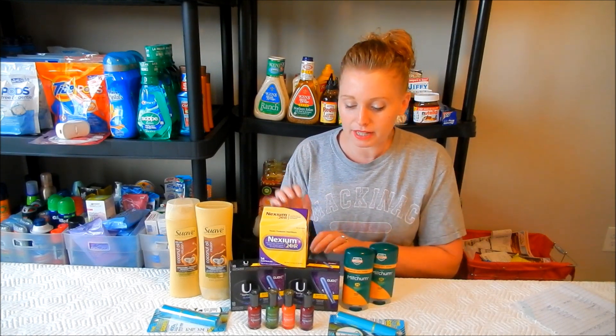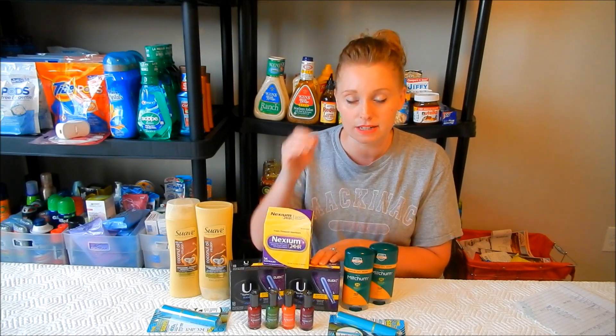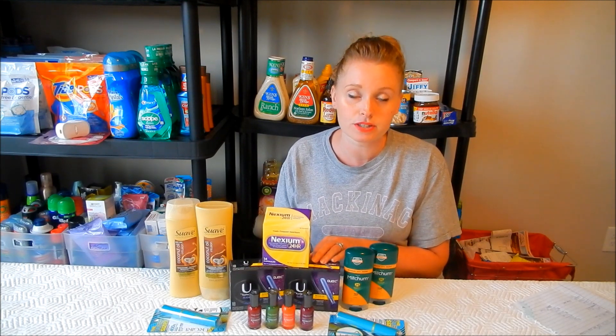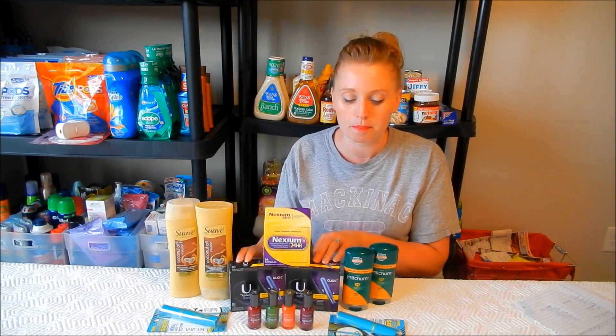My last deal for the week is on the Kotex. Not the greatest deal this week, but I wanted to stock up while they're on sale. The 18-count is two for $8, and if you buy two you get a $2 extra care buck. There's a $3-off-two coupon in this week's inserts. So you'll pay $5 out of pocket, get back a $2 extra care buck — making each one $1.50, or $3 for both.